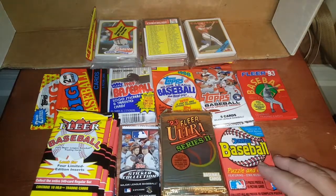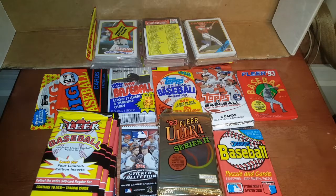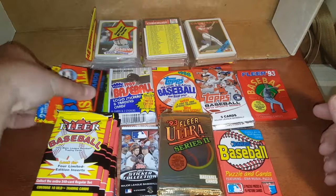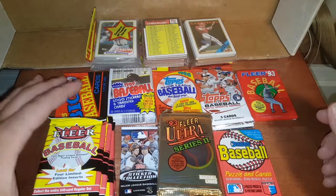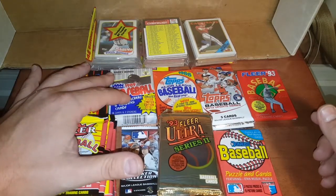Hall of Famers in the 88 Donruss like Glavin, Robbie Alomar — who else is worth getting graded? There's Mark Grace, David Wells rookie, and Edgar Martinez is in the traded set. I got some old Topps Bigs — surprisingly, these can do very well in a PSA 10, they are tough to get in a 10. Got an 89 Fleer with Barry Bonds on top.